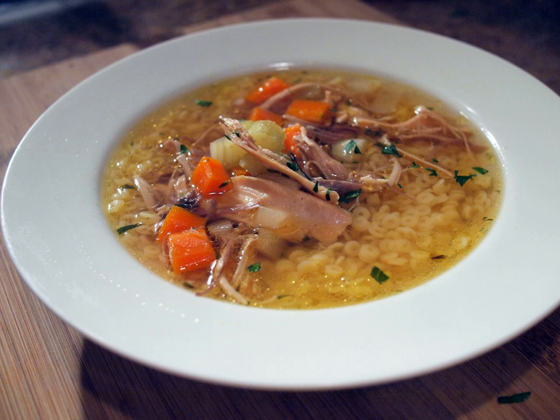Caldo de pollo, also known as consomé de pollo, is a common Latin American soup made with whole chicken pieces instead of chopped or shredded chicken, and large cuts of vegetables, such as half slices of potatoes and whole leaves of cabbage. Another variation of chicken soup is caldo tapatío, which is garnished with chopped avocado, white cheese, and a chipotle chile.